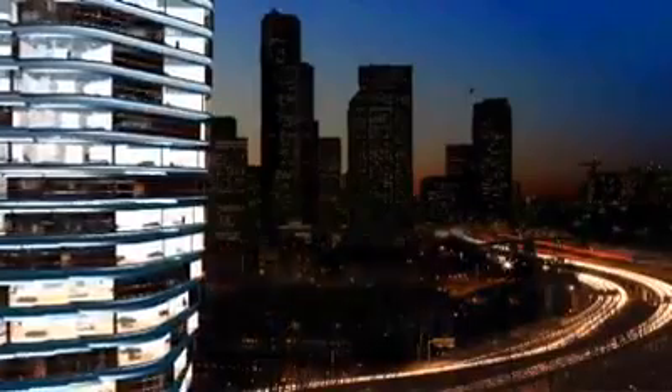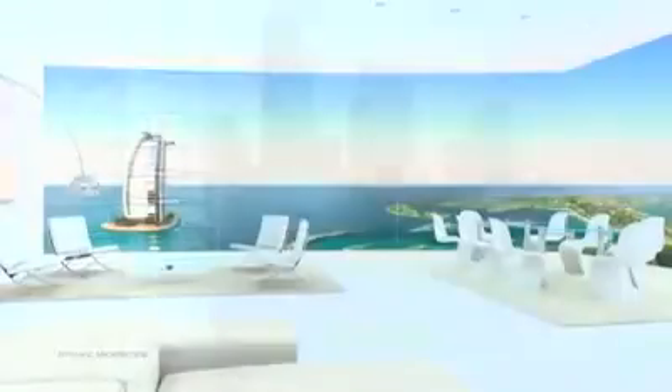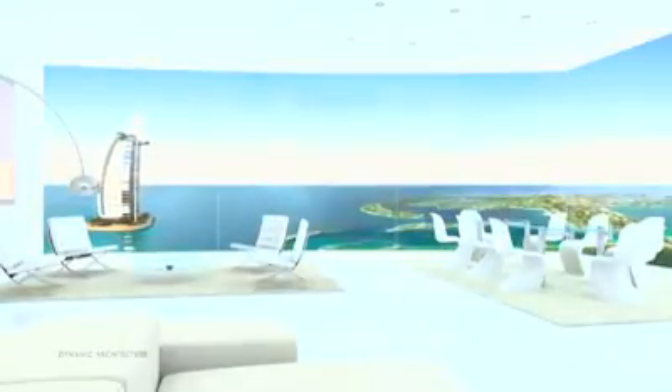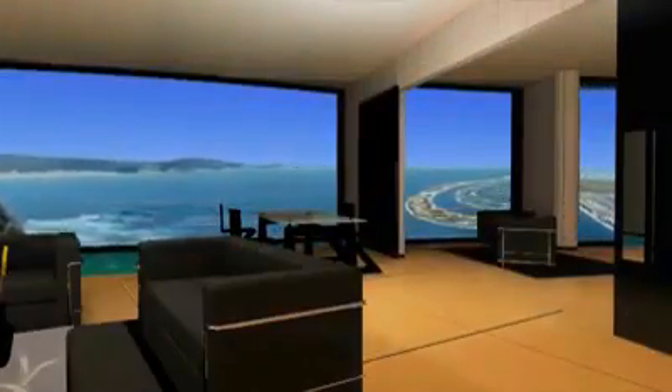Imagine watching the sun rise and set from the same living room window. You can program your home to rotate with the sun throughout the day, or stay in the shade. Your view will always be yours to customize — for a price.